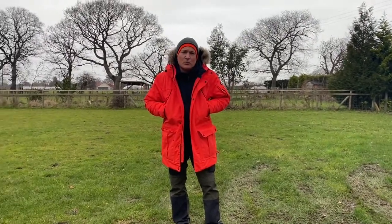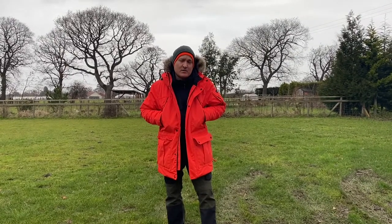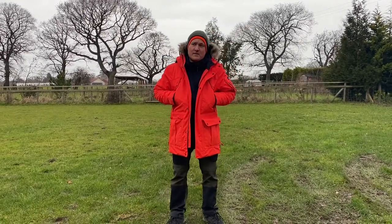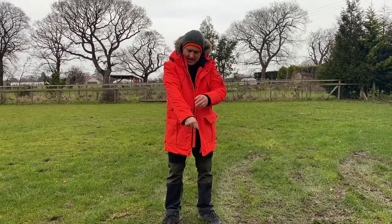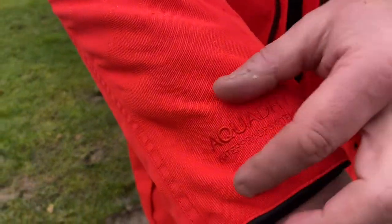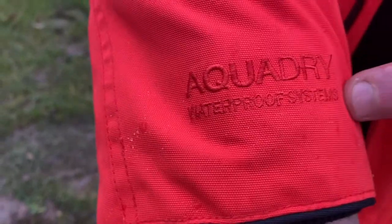This time last year I went to Southern Ireland and did part of the Wild Atlantic Way wearing this, and I can honestly say the waterproofing on this is immense. It uses something called AquaDry - you can see the brand label inside - this is the material they use. I think it's a general Craghoppers brand called AquaDry, their waterproof technology system.